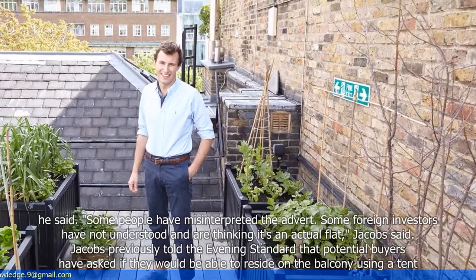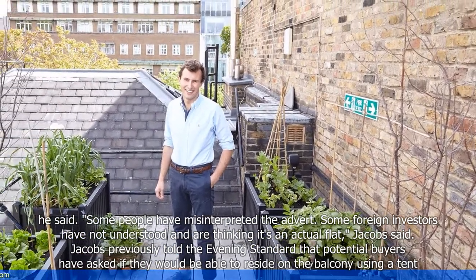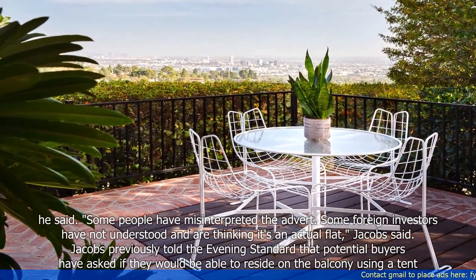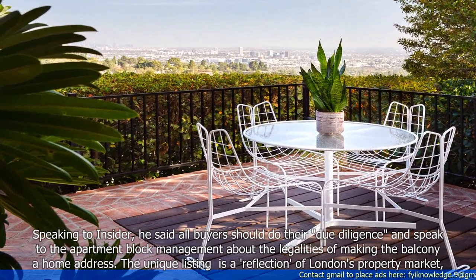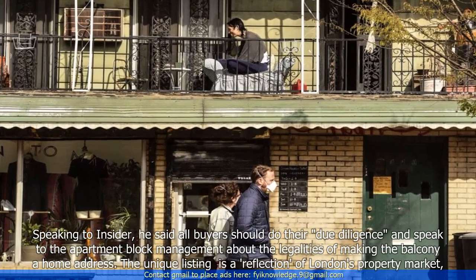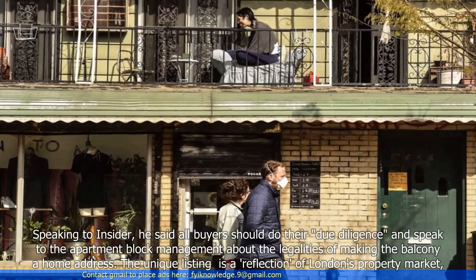Jacobs previously told The Evening Standard that potential buyers have asked if they would be able to reside on the balcony using a tent. Speaking to Insider, he said all buyers should do their due diligence and speak to the apartment block management about the legalities of making the balcony a home address.